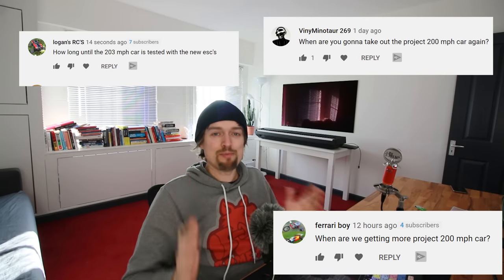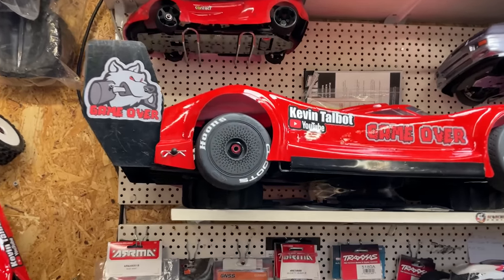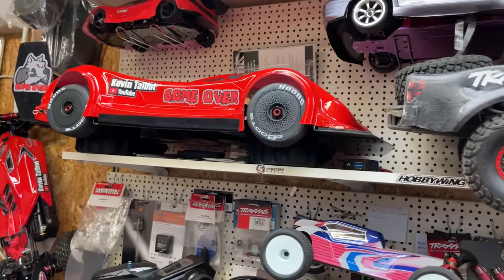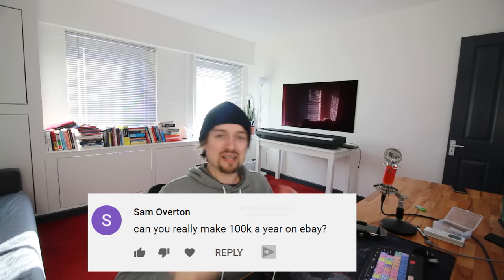Another commonly asked question is when will the Project 200 mph RC car be ready. The batteries are on the way — that's what I've been waiting for. I've got all the other bits and some new tires coming for the high-speed runs. The main thing holding us back is the bad British winter weather. Come the summer, hopefully we'll get it finished, and within the next couple of weeks we should be able to test it.